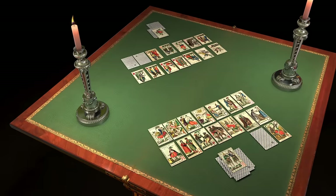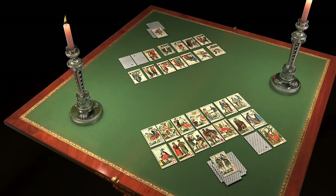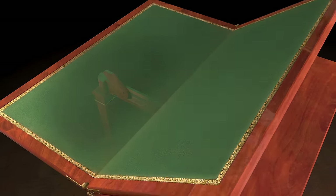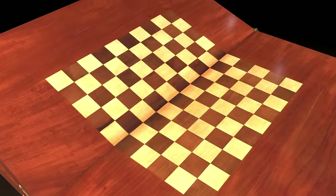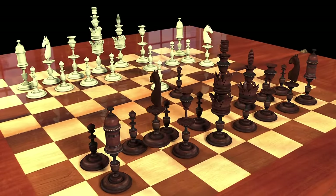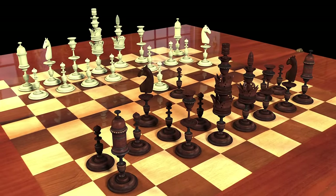Opening the first set of leaves reveals a felt surface for card games. The second configuration features a game board for chess or checkers.